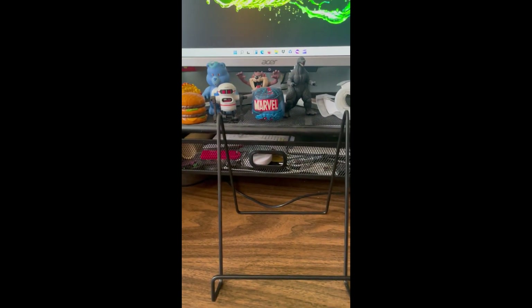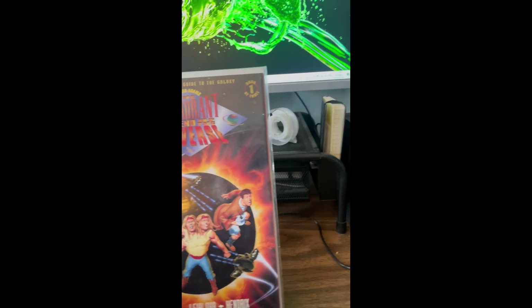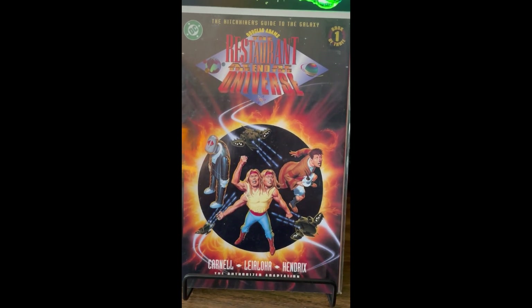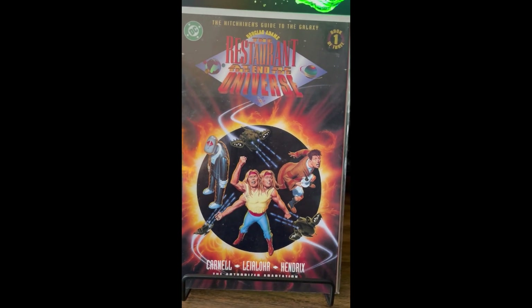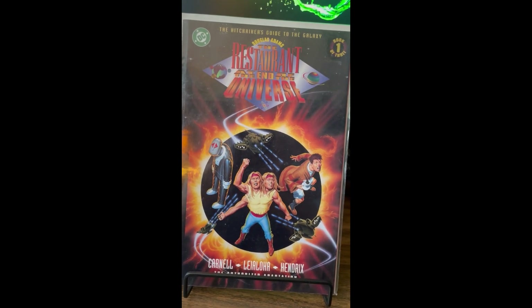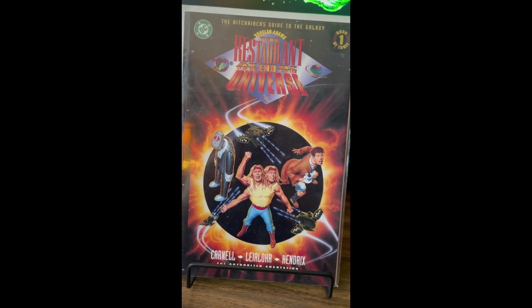The last one is another adaptation — one I certainly didn't know DC did. It's Douglas Adams' The Restaurant at the End of the Universe. That's cool. It's only book one of three because that's all I could find, but it'll be interesting to check out. I do like Douglas Adams' stuff, so we'll see what they can do in a comic book adaptation.